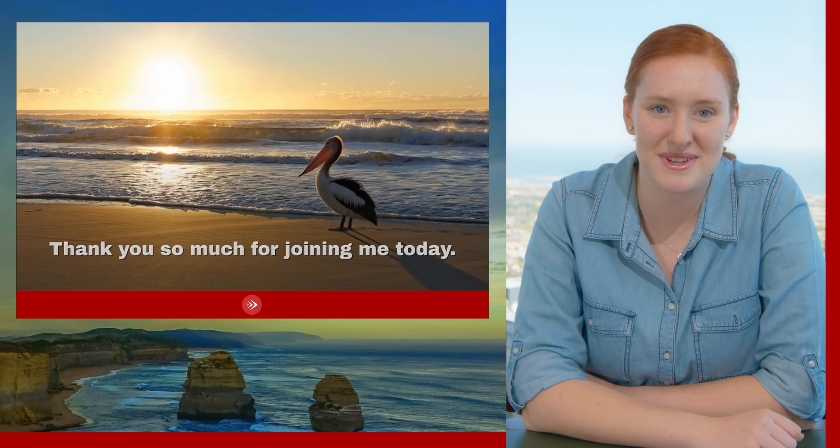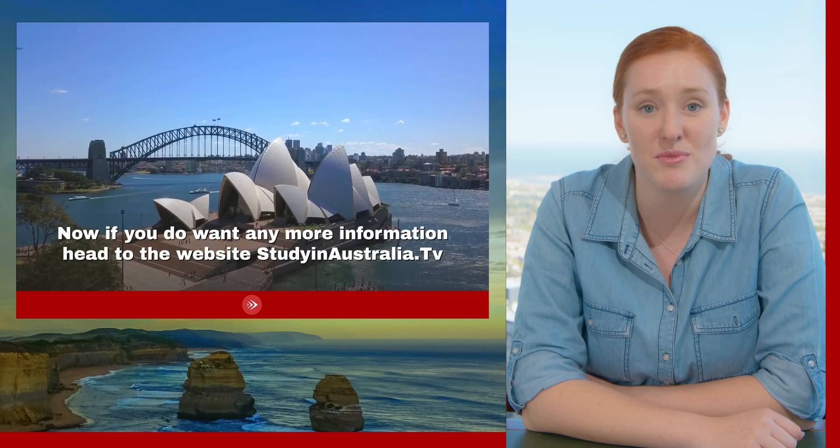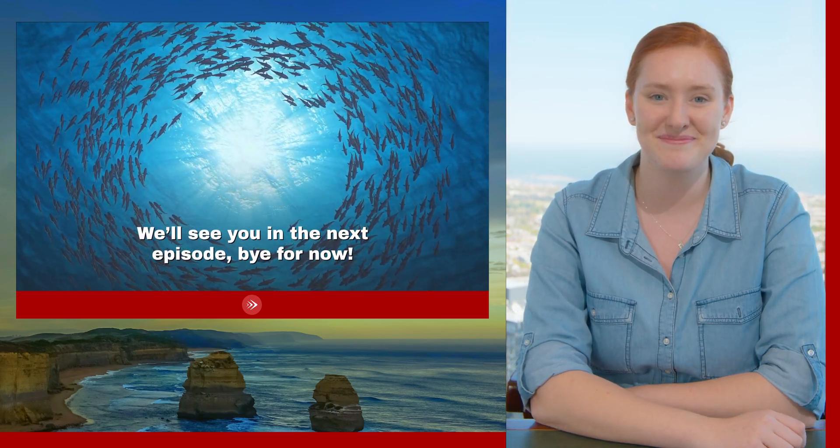Thank you so much for joining me today — as always, it has been a pleasure. If you want any more information, remember to head to the website studyinaustralia.tv. We'll see you on the next episode. Bye for now.